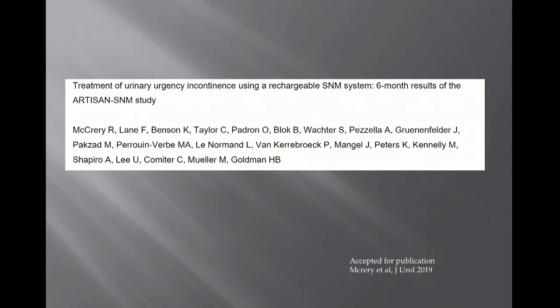This was a single-stage procedure with lead and battery implanted simultaneously. The US-based follow-up study used the same device in 129 patients with six-month follow-up, showing similar results — 90% of patients were considered therapy responders at six months with improvements in quality of life scores. Patients were very satisfied and charged the device an average of once a week for one hour.